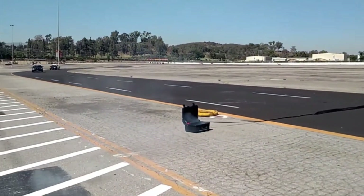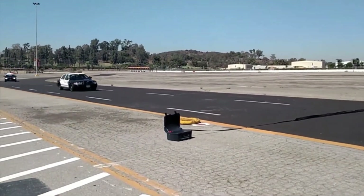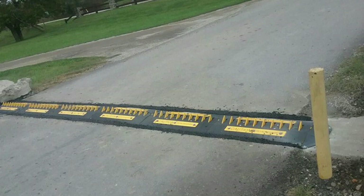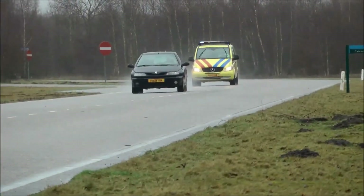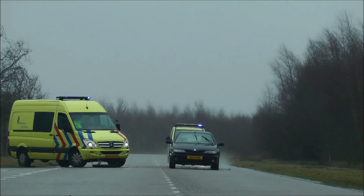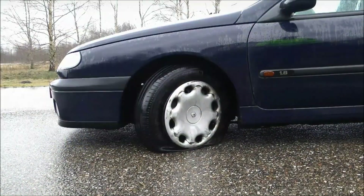By stopping vehicles without direct confrontation, they significantly reduce the risk of accidents and injury during chases. Overall, the evolution of electronic spike strips represents a significant step forward in law enforcement technology, providing a reliable method for halting high-speed vehicles while ensuring public safety.